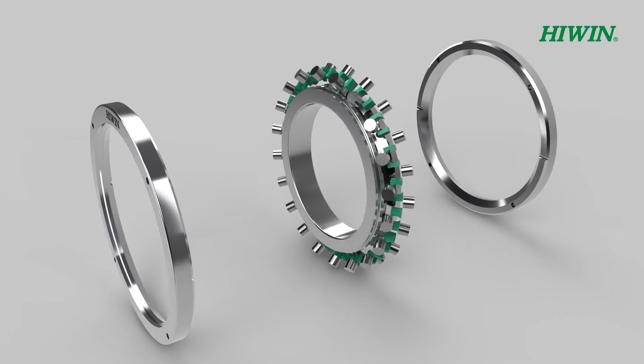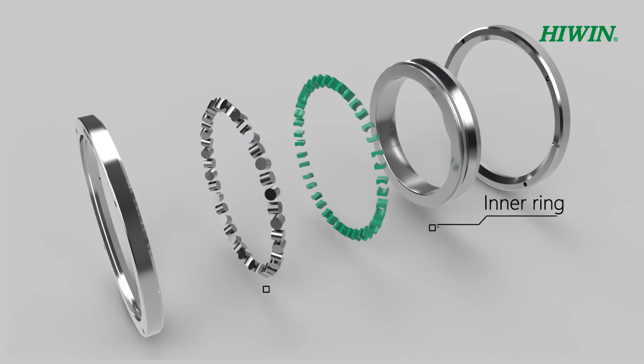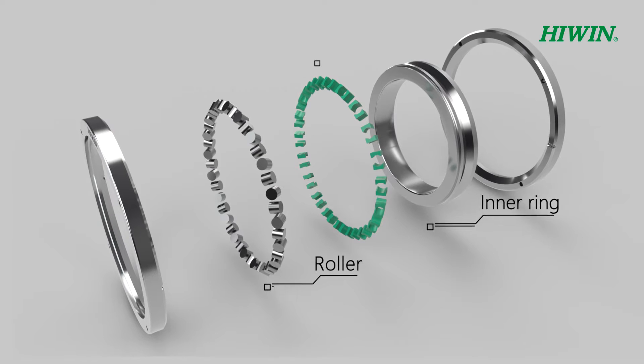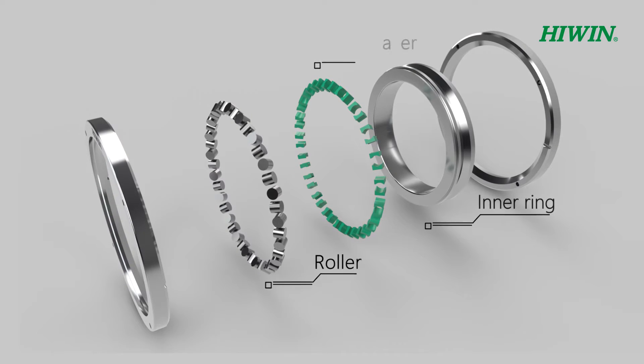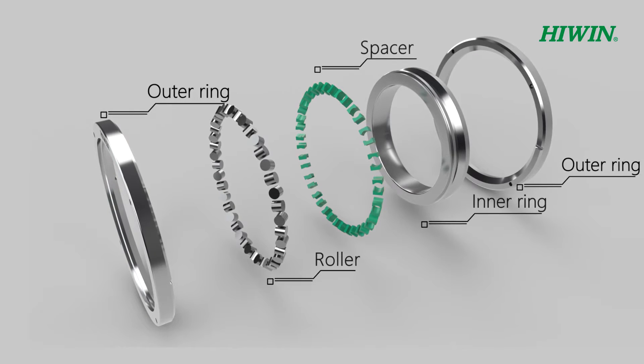Crossed roller bearings use rollers in a cross pattern in place of ball bearings used in radial bearings. This allows for a high-precision bearing that is about three to four times more rigid and is capable of handling loads in the axial, radial, and moment directions.